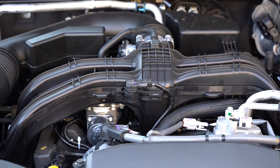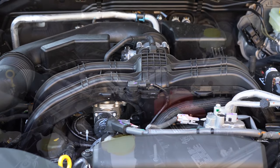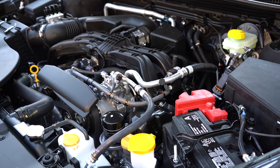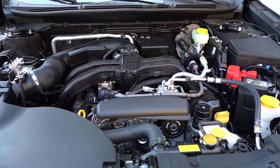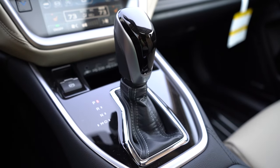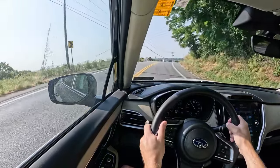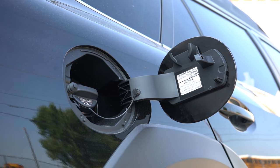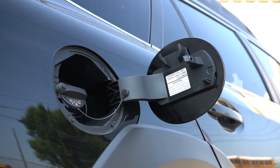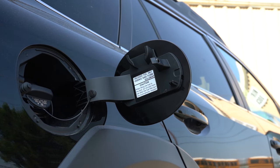The XT trim levels get a more powerful 2.4-liter turbocharged four-cylinder boxer engine putting out 260 horsepower at 5,600 RPM and 277 pound-feet of torque at 2,000 RPM, also through a CVT. The 0-60 time for that one is 5.8 seconds — pretty impressive. MPG comes in at 22 city and 29 highway, and it still takes regular unleaded fuel, which is a nice bonus with the upgraded engine.